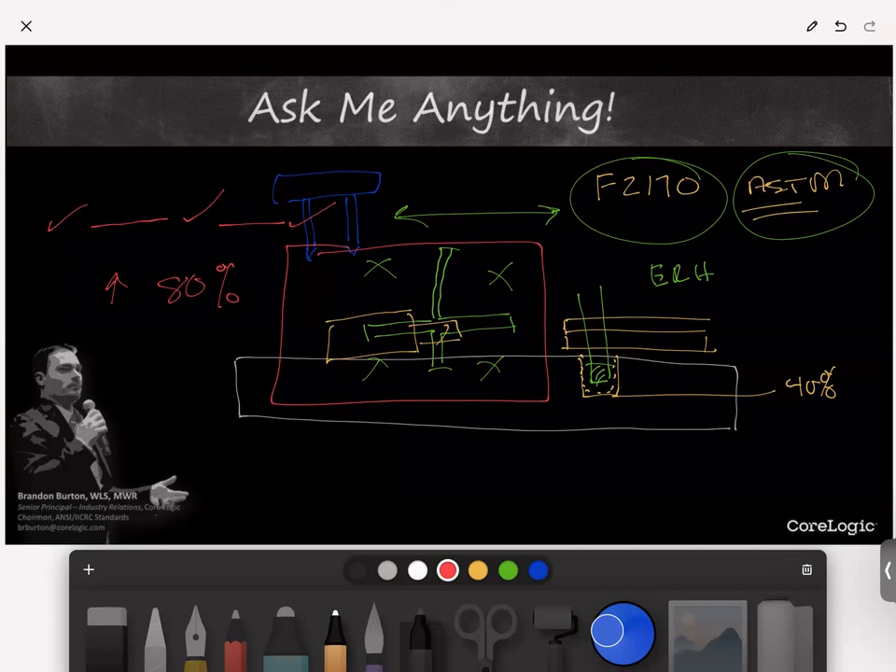Next question from Joseph: 'When completing demo for fire losses, we are required to estimate per line item. Does the IICRC identify fire contamination in the same manner as Category 3 contamination when it comes to demo?' I can't speak to exactly what the S700 will dictate — we'll have to look at that when it publishes. What I do know is that the S700 provides significant clarification on the standard of care for fire restoration processes.